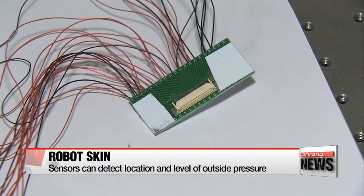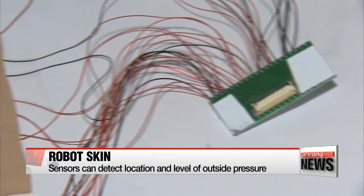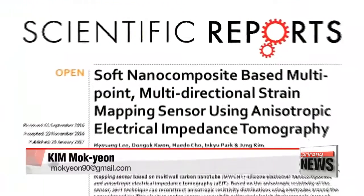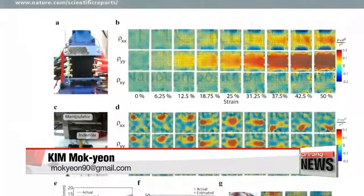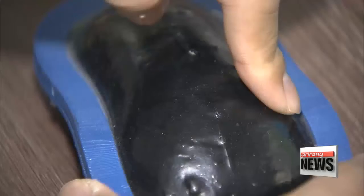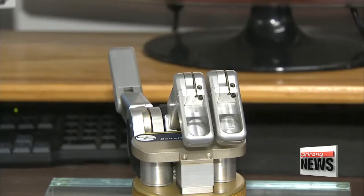Researchers say manufacturing these sensors is relatively easy and cost-efficient. The sensors can be used widely in the robot industry and are particularly promising for rehabilitation purposes. The research team expects the technology to be applied in a variety of fields such as robot skin, 3D computer interfaces, and wearable medical devices. Kim Mok-yeon, Arirang News.